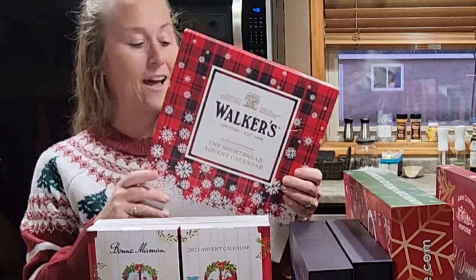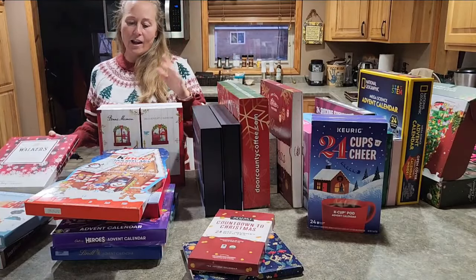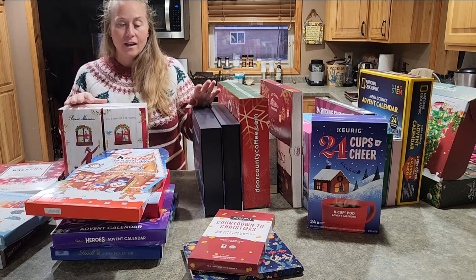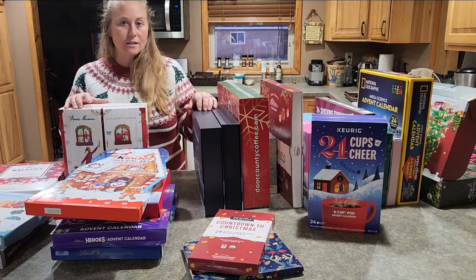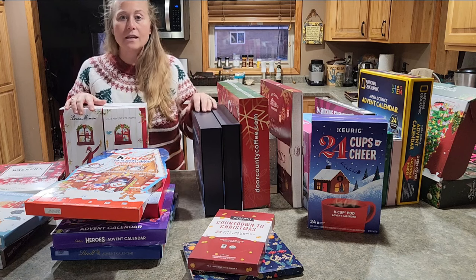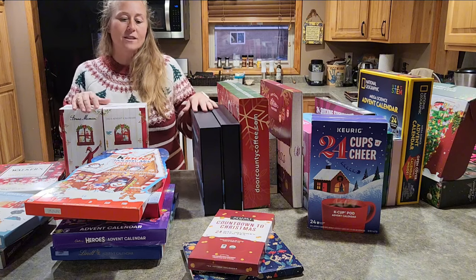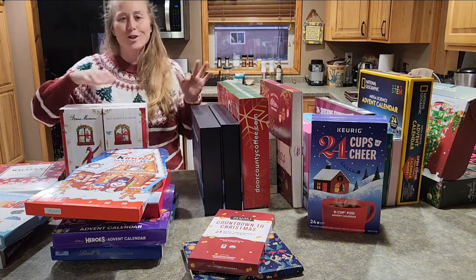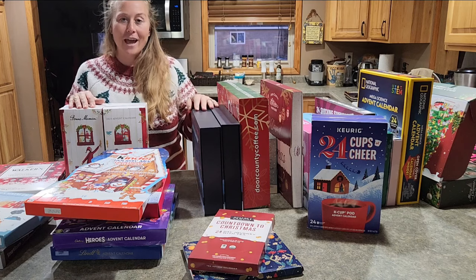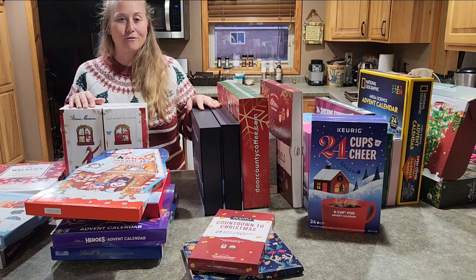I hope you enjoyed the video and like breaking apart all of these different calendars. I honestly never would have thought of ordering some of these for my kids, myself, or even friends and family. If you have an early Christmas on your list, what a fun way to enjoy the rest of the holiday season by getting to try different things. I hope this helps if you're out there doing some calendar shopping or looking for fun unique gifts for family and friends this year.